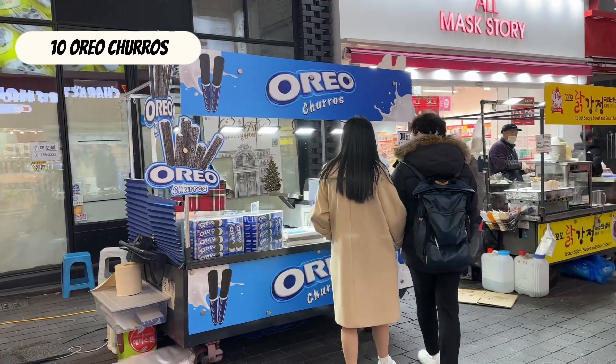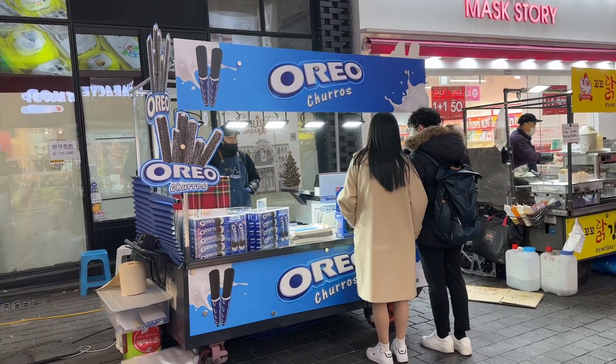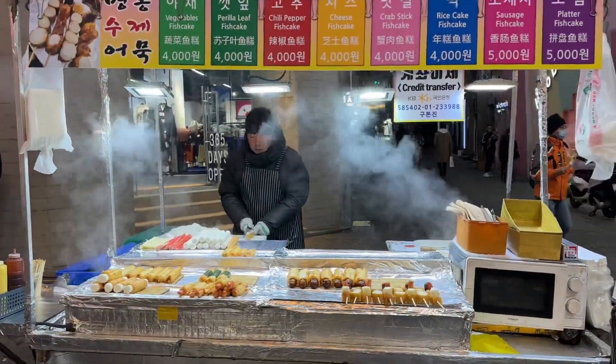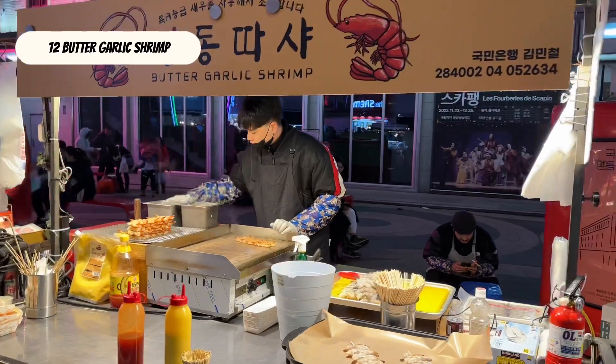Oreo churros. Korean fish cake from 4,000 won. Buttered garlic shrimp.